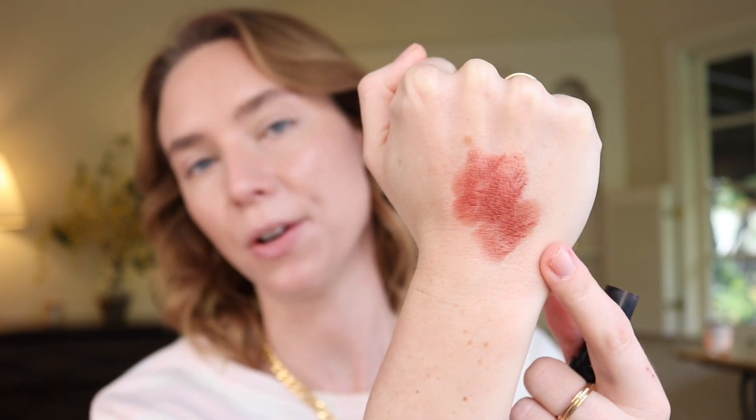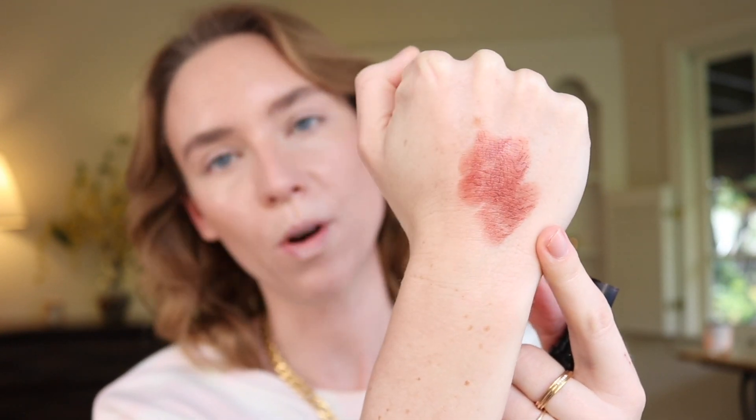A blush I always forget about is the Victoria Beckham Cheeky Posh in the shade Mini Skirt. Look how beautiful this is. Just a warm brown kind of shade that's not orangey and leans more red — I love this color. But this just does not last on my face. By the end of the video, it's going to be gone from my skin.